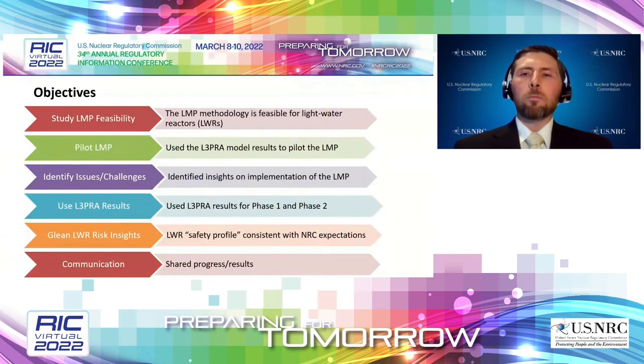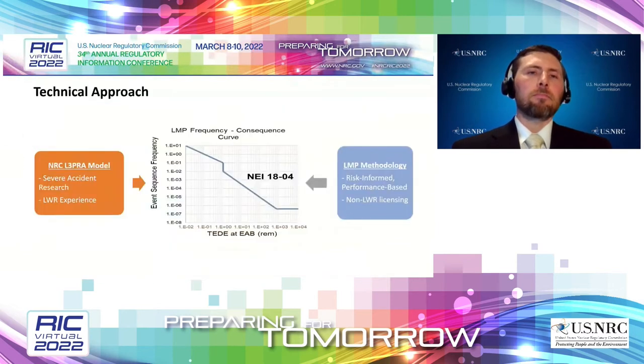There are several objectives behind this project. First, we wanted to look at the LMP's feasibility for light water reactors by piloting the LMP using the NRC's Level 3 PRA model results. While doing that, we want to identify any challenges and issues. We also want to see if there are new risk insights on light water reactors we can pull from this. And we're continuing to prioritize communication throughout this project by sharing progress and results with both internal and external stakeholders.